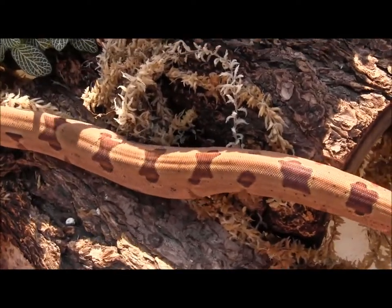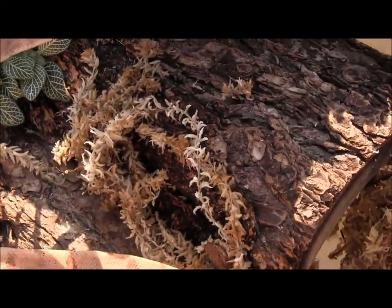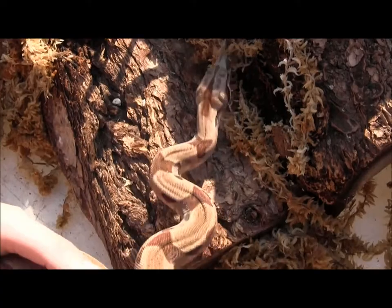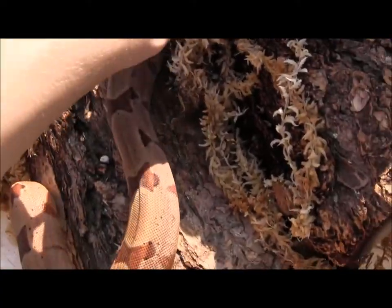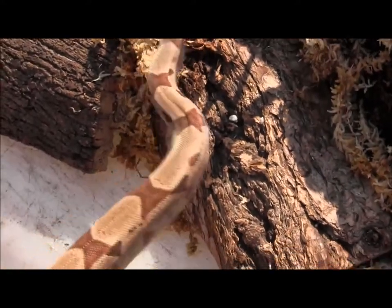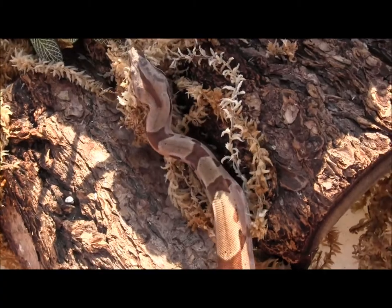These guys have been eating jumbo mice and they're just about big enough for small rats. One of the things about boas is that you don't necessarily want to overfeed them. You want to give them a good sized meal, but you don't necessarily want them to end up so fat that they're just overstuffed — even though they're such garbage disposals, they'll eat just about anything you offer them.